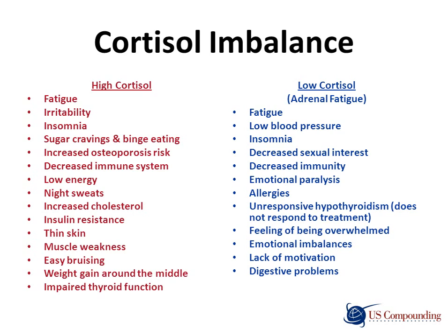With high cortisol, one can experience fatigue, irritability, insomnia, sugar cravings and binge eating, increased osteoporosis risk, decreased immune function, low energy, night sweats, increased cholesterol, insulin resistance, thin skin, muscle weakness, easy bruising, weight gain around the midsection, and impaired thyroid function.